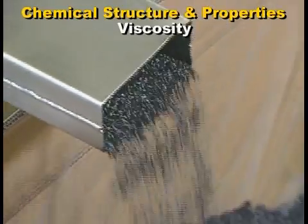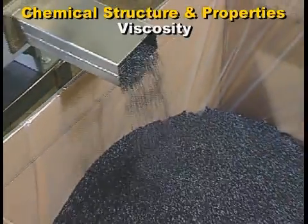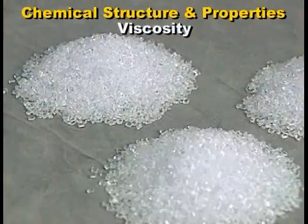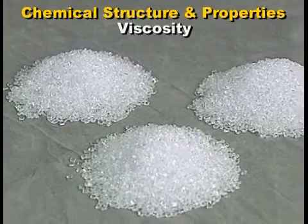Polycarbonate is available in general purpose, glass or carbon reinforced, flame retardant, and special grades for the optical, structural foam, and medical industry.